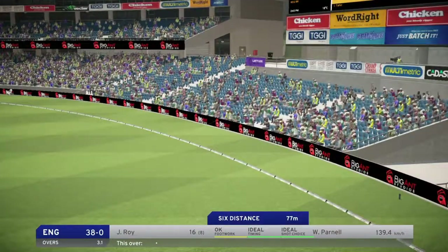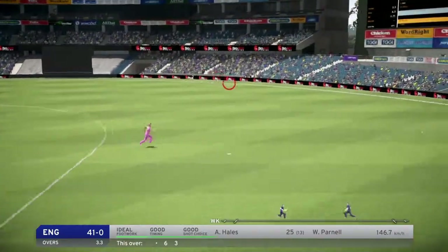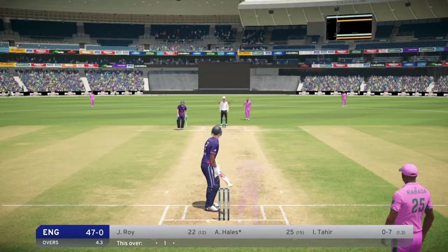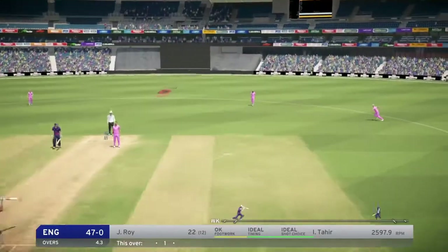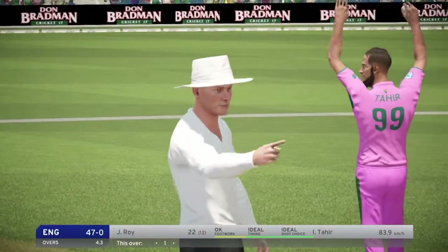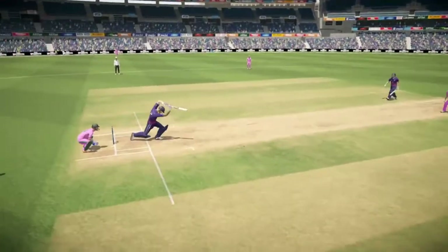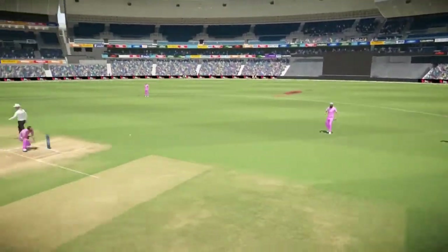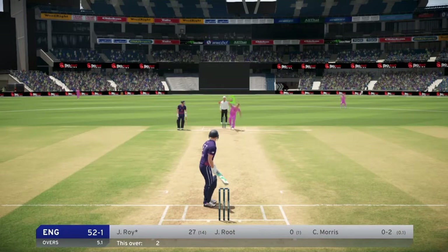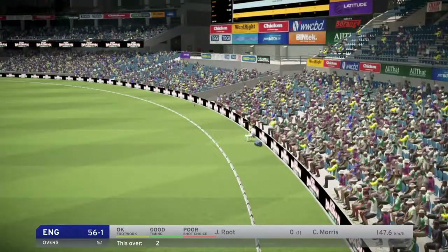The bowler will need to find a way back from this, being out. Driven through the covers before, great shot. Got into position well there. Great shot. Great for one.